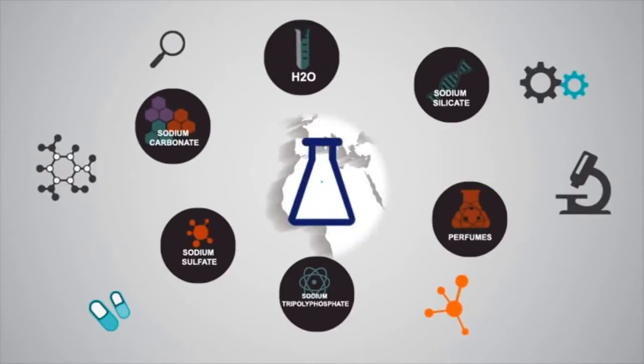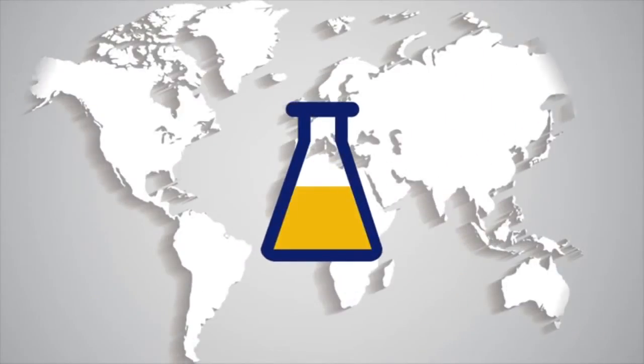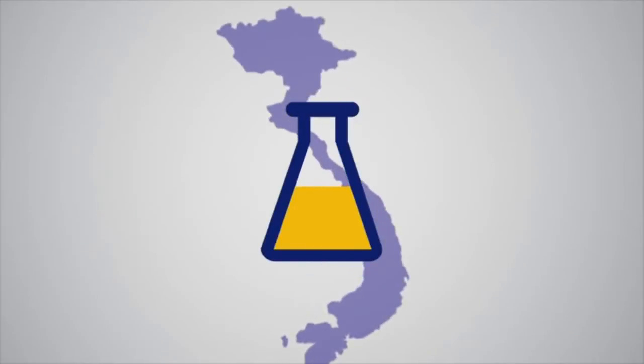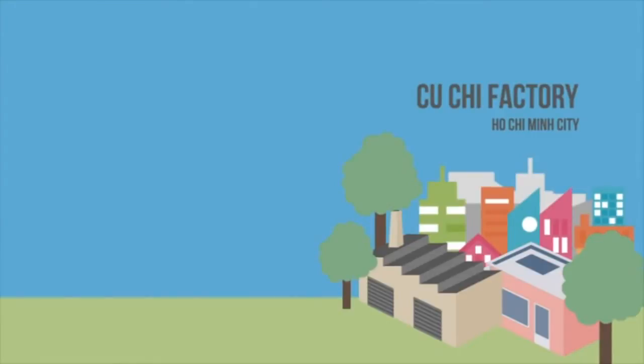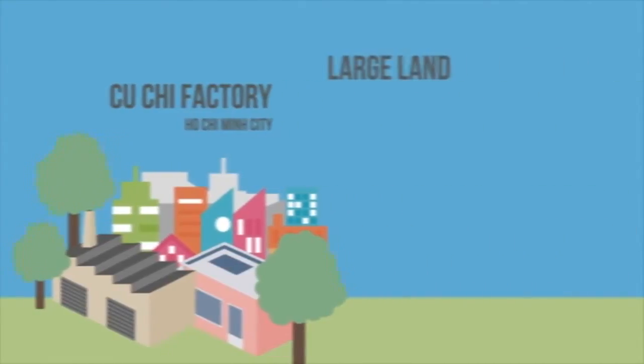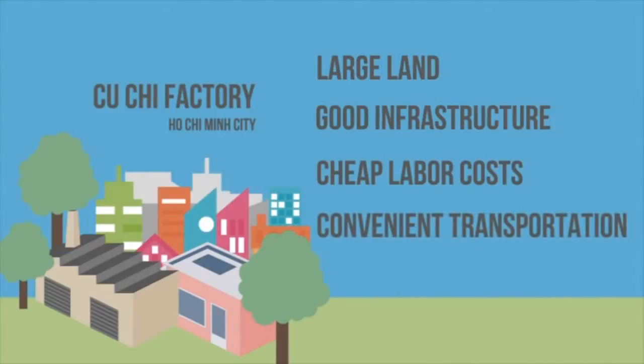Here are the ingredients. They are imported from different countries through logistics service, and most of the ingredients are bought in Vietnam. All the ingredients will be transported to a factory in Cu Chi, Ho Chi Minh City, which has many advantages with large land, good infrastructure, cheap labor costs, and convenient transportation.